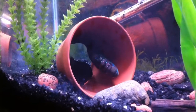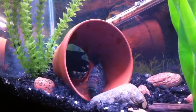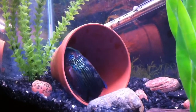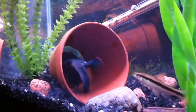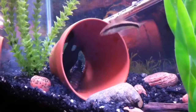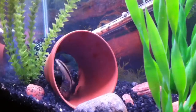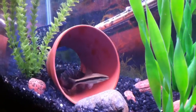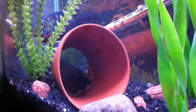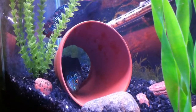I did a big cold water change yesterday - I did 10 gallons, then another 20 gallons. Temperature went below 70 Fahrenheit for a long time and then it slowly warmed up. This morning I saw them cleaning the cave, and I just got home and we've got eggs being laid. So we've got a good pair here of Jack Dempseys.